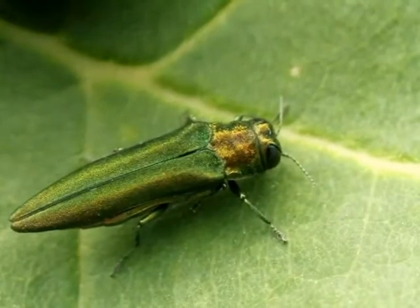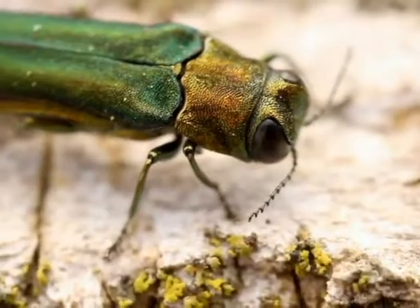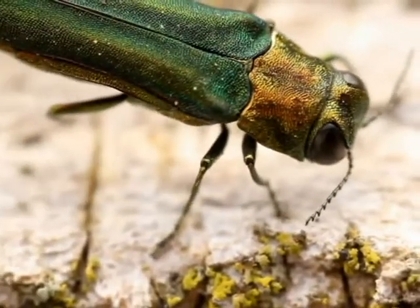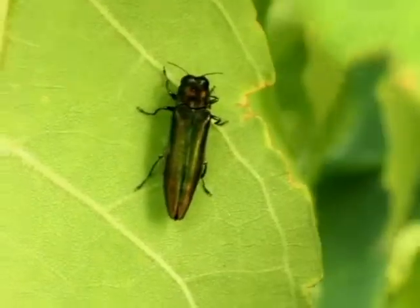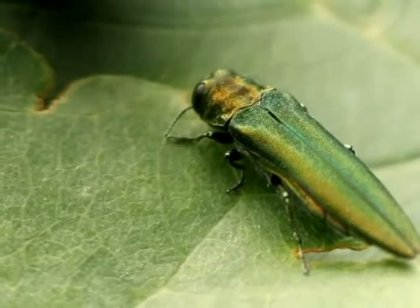The emerald ash borer is a beetle, so it's an insect pest. It came from Asia into the States and then was found in Windsor in 2002 and has been spreading eastwards since.